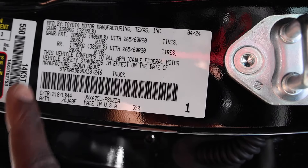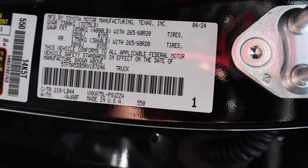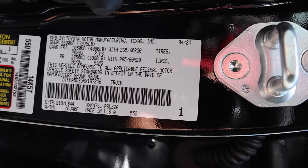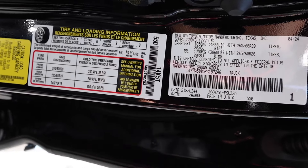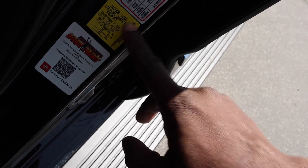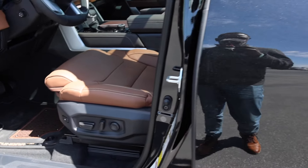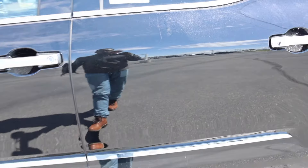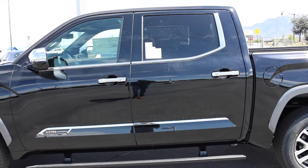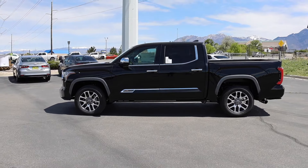Here are the numbers on the door sticker. The gross axle weight rating up front is 4,080 pounds, the rear is 3,860 pounds, and the gross vehicle weight rating is 7,275 pounds. The wheels are 20 by 8 wide. Payload is 1,300 pounds, minus 21 pounds because of the accessories added to the truck.